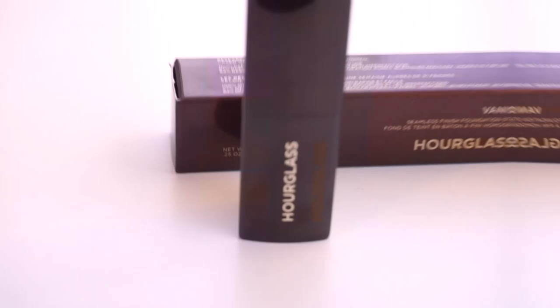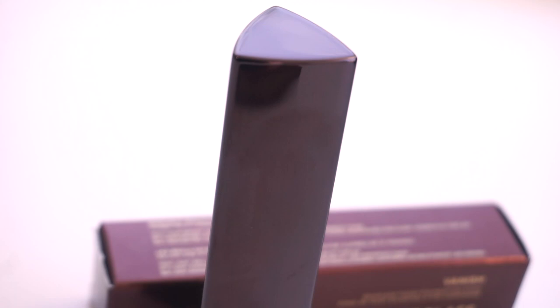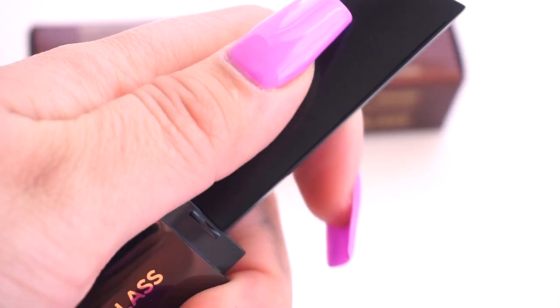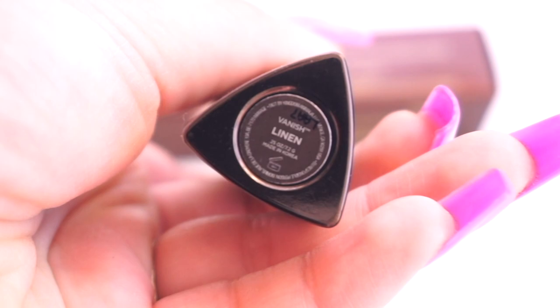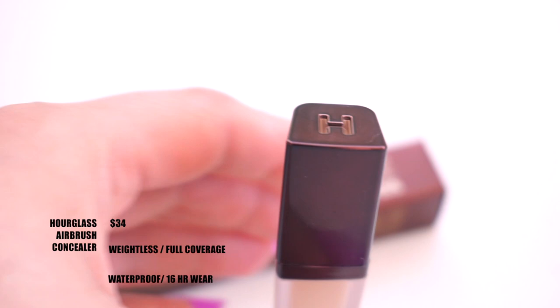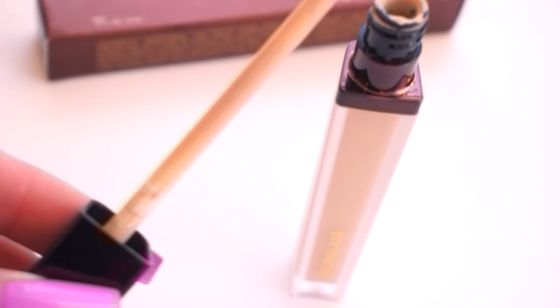This is the Hourglass Vanish Seamless Finish Foundation Stick, which runs for $46. It claims to be weightless, waterproof, long-lasting, and full coverage. I love the packaging — it's a really good size, fits in my whole hand, and when you twist it the product comes up. I got the shade Linen. It also fits perfectly in a makeup bag for travel. Next is the Hourglass Bandage Airbrush Concealer, which runs for $34. It also claims to be full coverage, weightless, waterproof, blurs imperfections, and can last up to 16 hours.